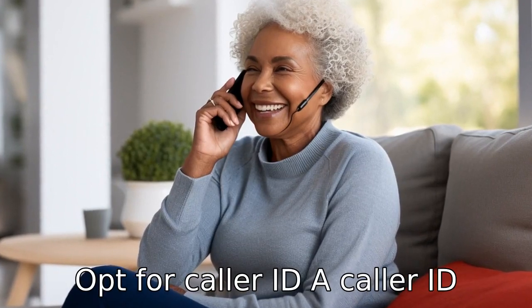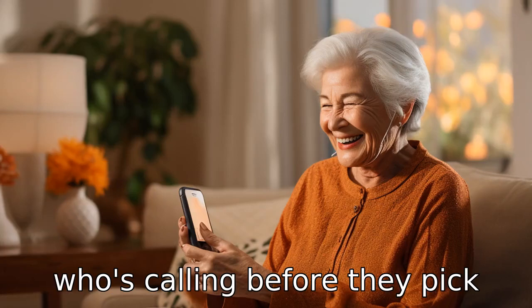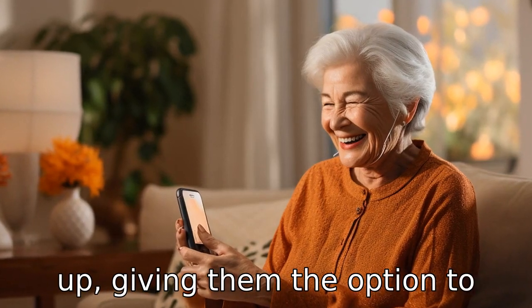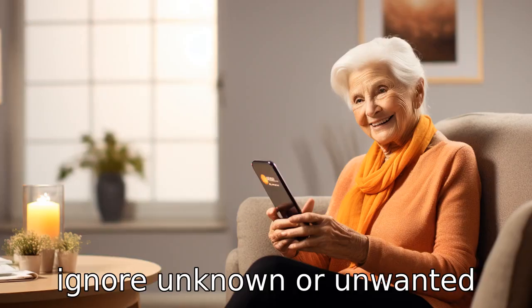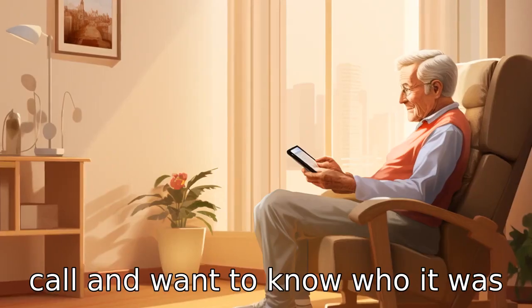Tip 6: Opt for caller ID. A caller ID function will let seniors see who's calling before they pick up, giving them the option to ignore unknown or unwanted calls. This feature can also come in handy in case they missed a call and want to know who it was from.